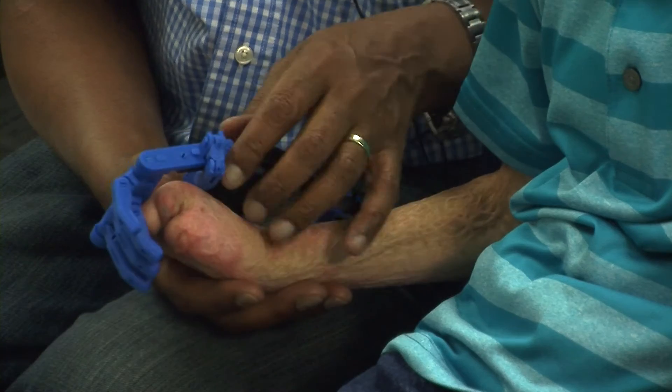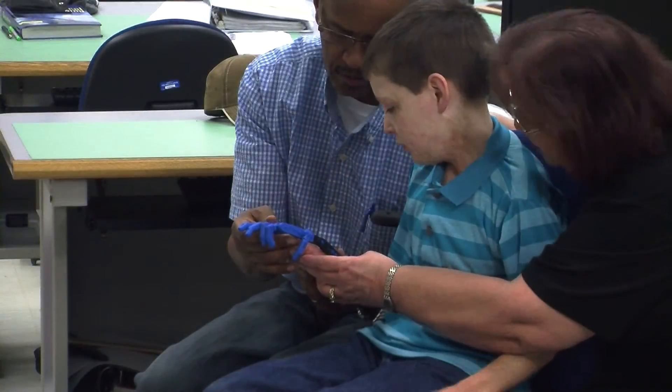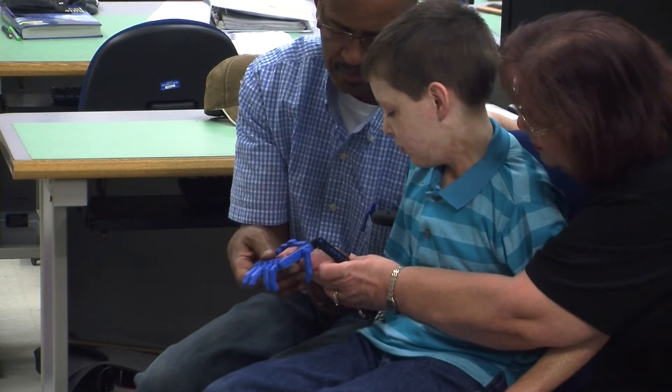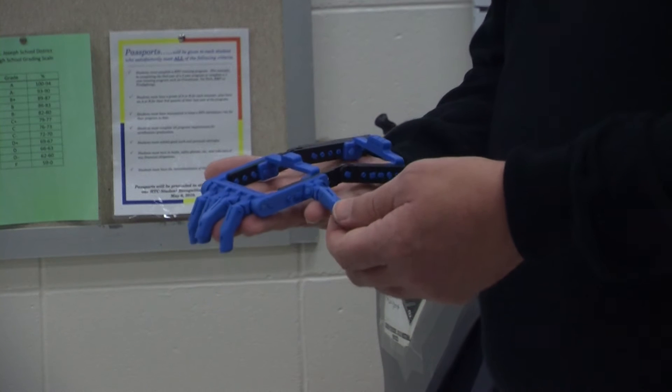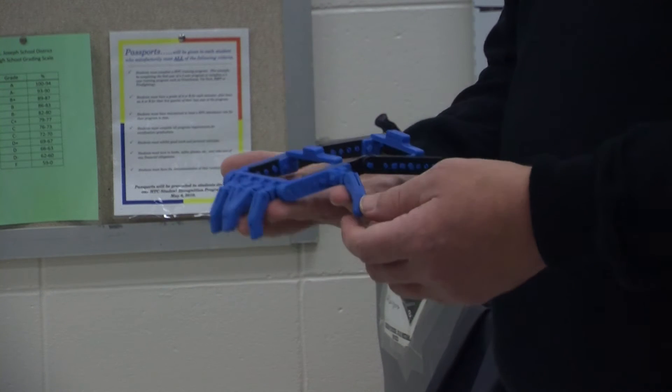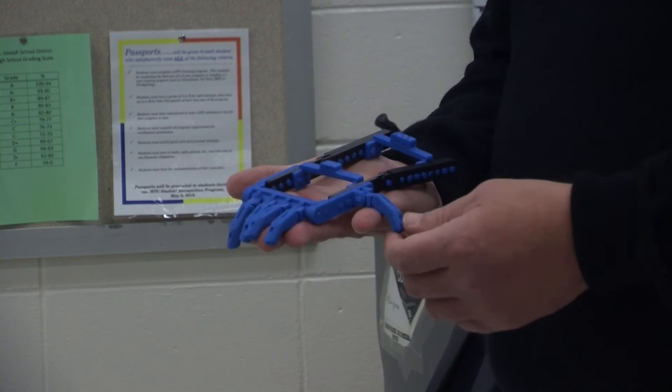Jackson's hand has had several fittings and this fitting should be one of the last. The printer is currently finishing printing the hand out of plastic and so far it's taken over 17 hours. It prints from a material called ABS plastic — the same thing they make black drain pipe or plumbing pipe out of. It's also what Legos are made out of.